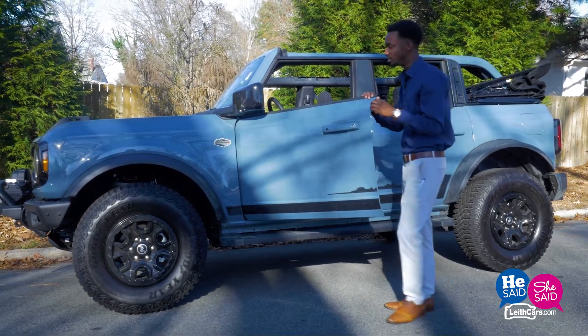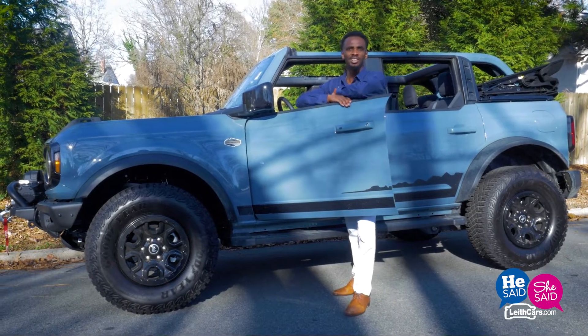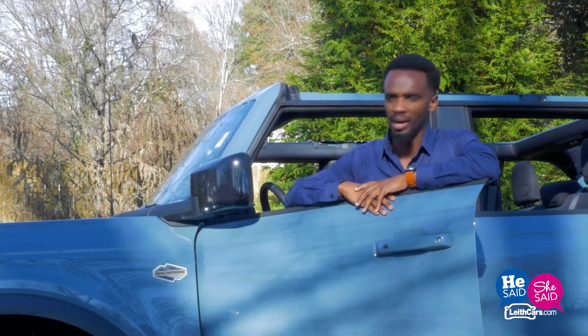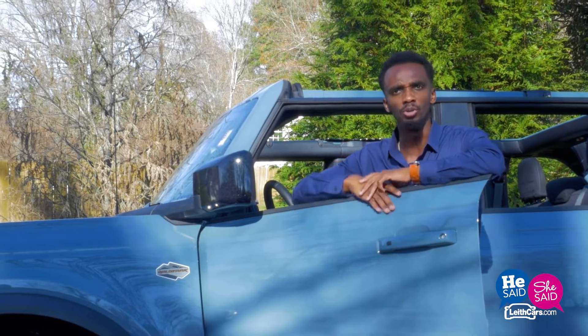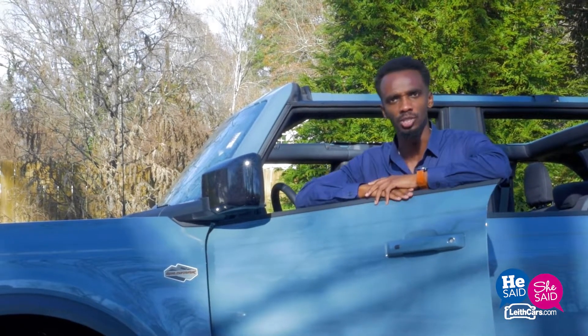Now with that, in some situations on some vehicles when you take off all four doors, there's a nifty thing that you lose out, which is your mirrors. The great thing is Ford thought about that — they place the mirror itself right on top of the hood, so that once you take the doors off, you're still able to have the full vision of what's coming up behind you.